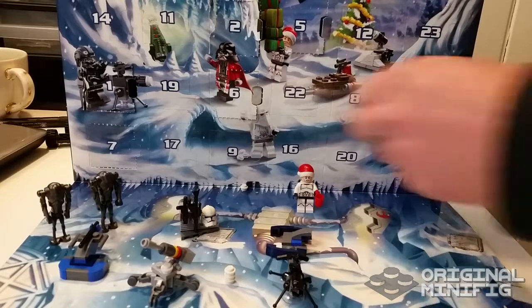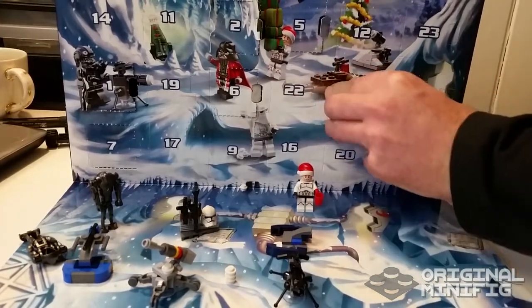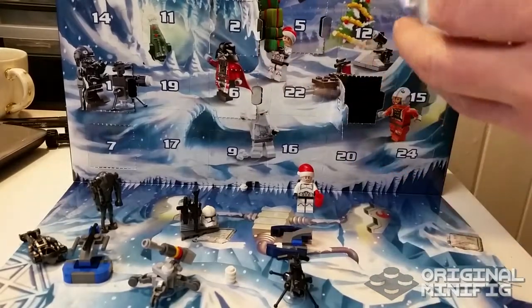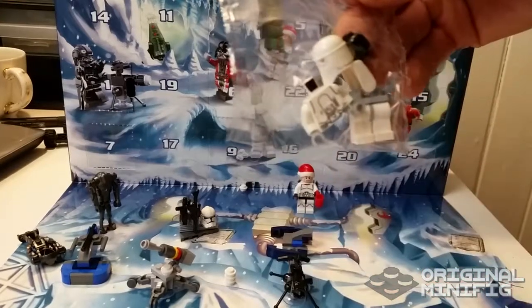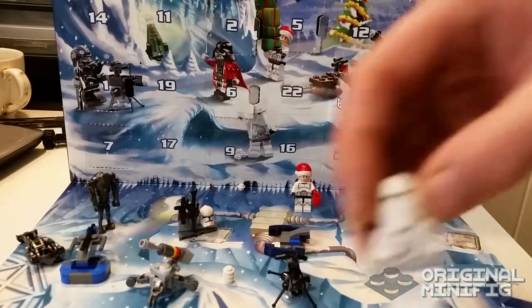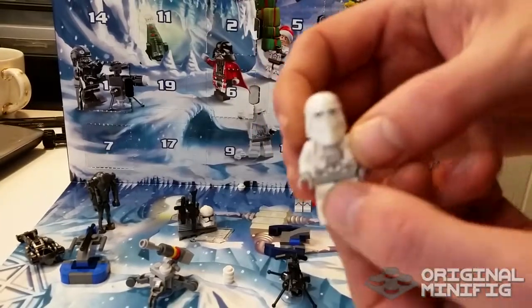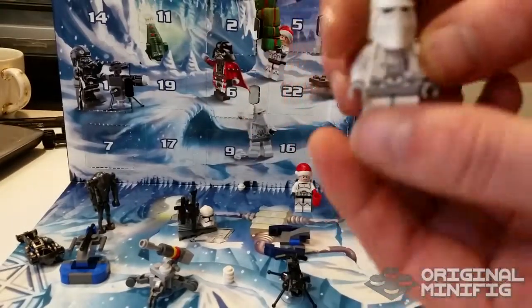So let's look at day number eight, which is here. And we have a snow trooper. You have to correct me if I'm wrong, but from what I understand, this is a snow trooper, and I do really like him a lot.